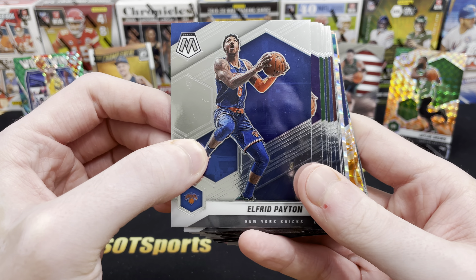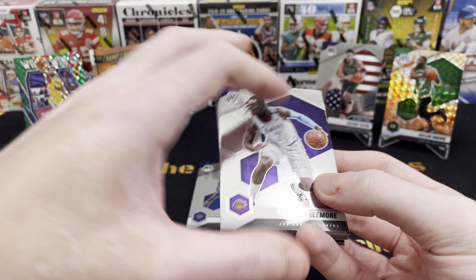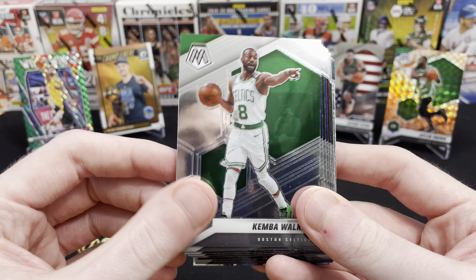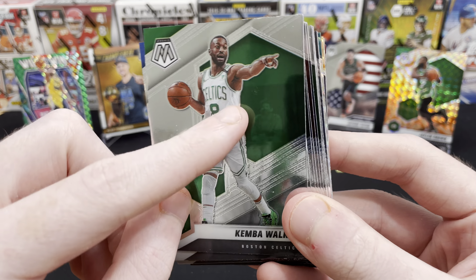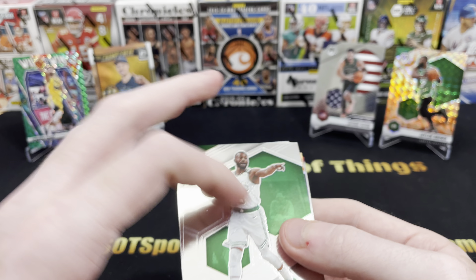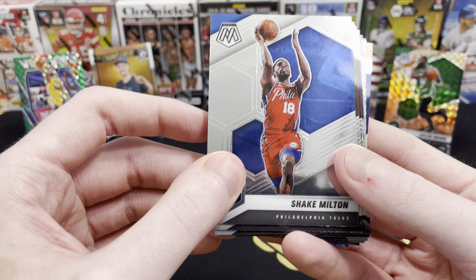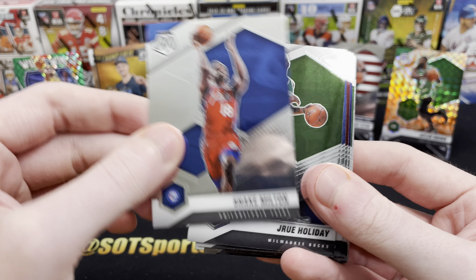Starting it off with Elfrid Payton. By now, you've probably seen the Mosaic design between basketball and football on this channel quite a bit. Ben McLemore in that nice baby blue Lakers jersey. We did get a Celtic, but it is Kemba with the mask dude right in the background there. Unfortunate that Kemba's not making a run — I love Kemba, but this Celtics team is just built differently and he's not going to fit in there.